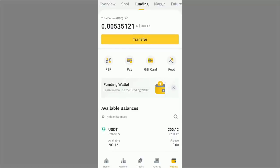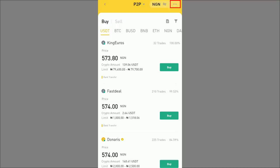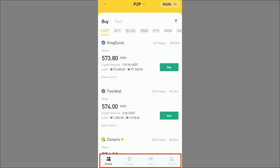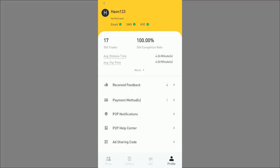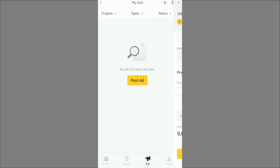Now I'll set up the sell ad. I want to sell my USDT for Neteller funds, so the 200 USDT will be frozen by Binance for this ad. I go back to P2P, click the three-dot icon to access the advertisement page, switch to advertisements mode, and confirm. Before posting, I check my profile — in the last 30 days I've made 70 trades with a 100% completion rate. You need at least 20 total transactions and 80%+ completion rate to post an ad.